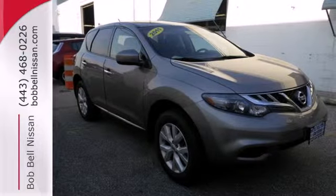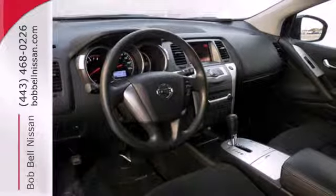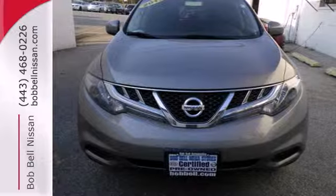For 2011, Nissan's sensational crossover has more standard high-tech features than ever before. Drive it today and see why so many are crossing over to the remarkable Murano.